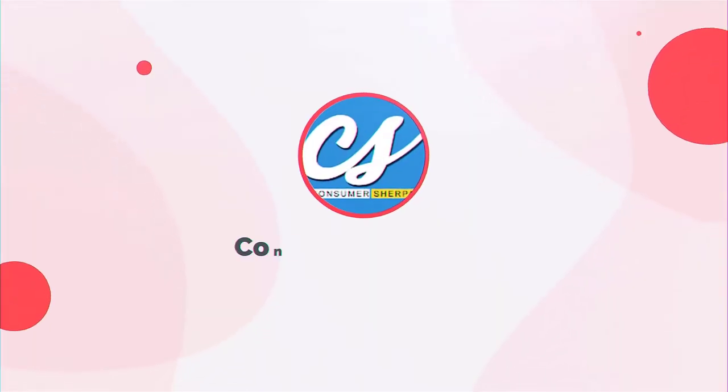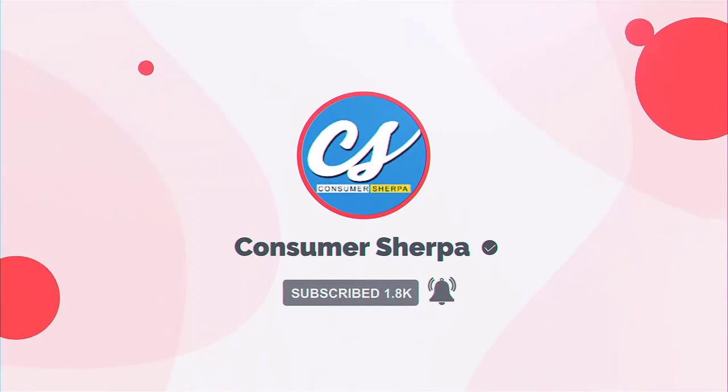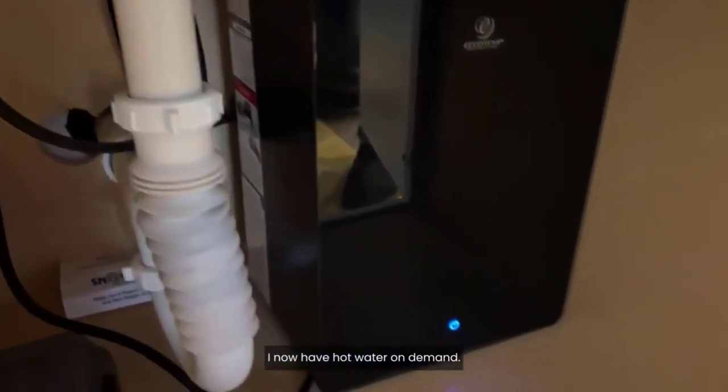Before we let you in on these great options, please subscribe to our YouTube channel, Consumer Sherpa, and turn on the notification button to get more video reviews on household items. If you feel like getting any of these electric water heaters, click on the link in the description below. Now let's dive in.